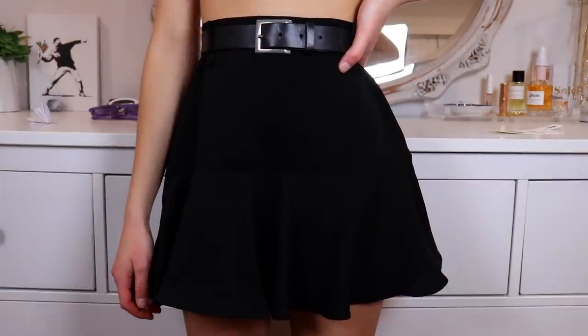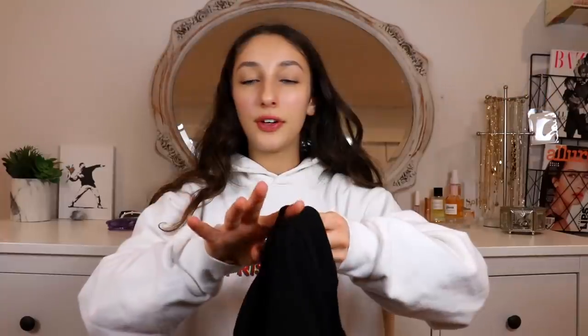I also just got a black skirt. I love how it's kind of fitted and then flows out at the bottom. I really like that there's a belt loop because, you know me, I love my belt.